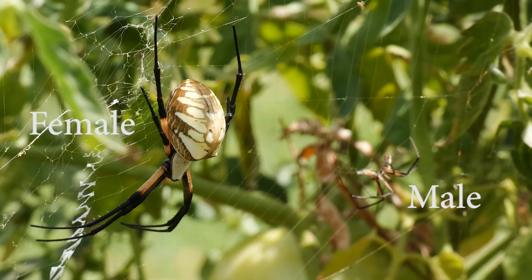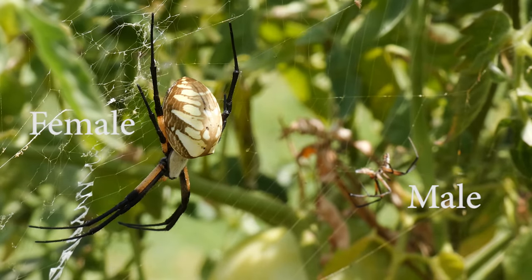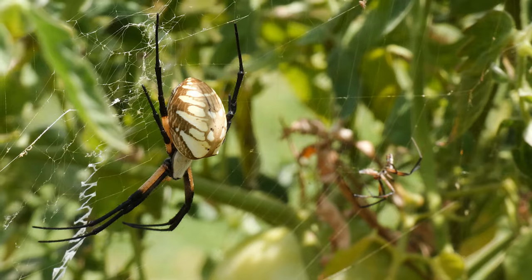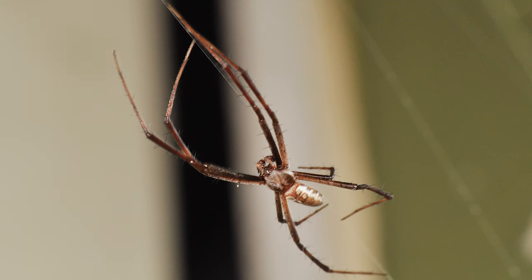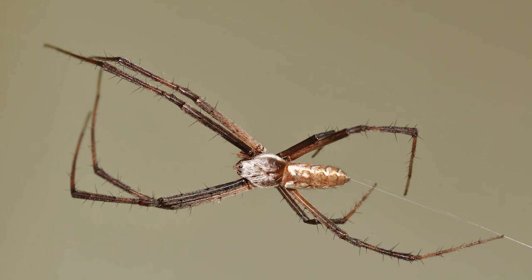Adult males roam in search of potential mates. According to scientists at Texas A&M University, once a female is located, a male will build a small web either nearby or in an outlying part of the female's web. Potential males court by plucking and vibrating her web. I witnessed this behavior: when a female was busy eating, a male came plucking. She left her food and charged the male with lightning speed, but he was quicker and got away — just barely. The lesson: don't mess with a lady while she's eating.